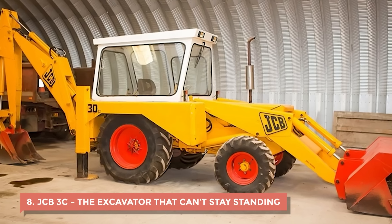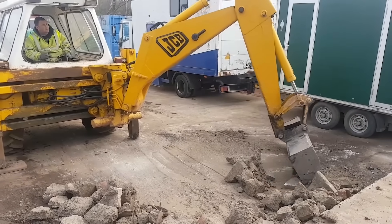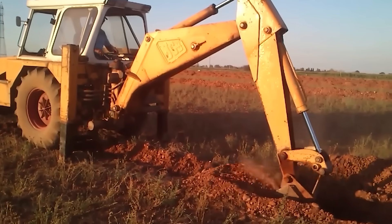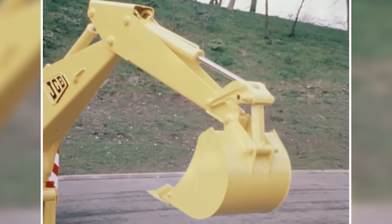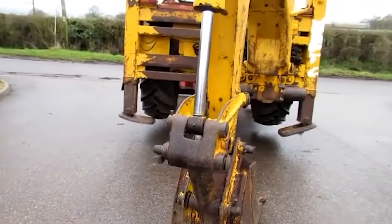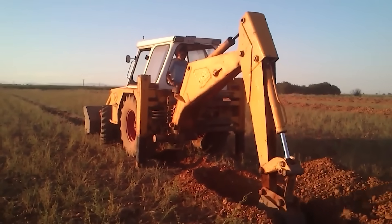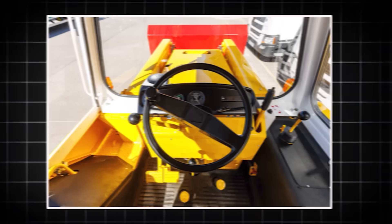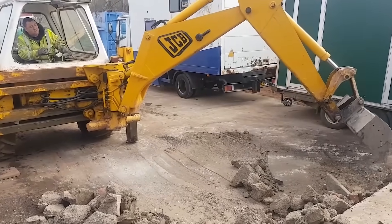8. JCB-3C – The Excavator That Can't Stay Standing. The JCB-3C came out in the 1970s with a bold claim — it was going to change how small excavation jobs were done. But what it actually did was frustrate an entire generation of operators. The hydraulics were a disaster from day one: leaks, pressure drops, and random failures were part of its daily routine. You'd be halfway through a dig and suddenly the arm would lose all power, leaving the bucket stuck midair. The undercarriage was so poorly designed that the 3C constantly got stuck in soft ground even when lighter machines worked fine. The clutch barely disengaged, shifting gears was a gamble, and the steering felt like wrestling a bull. A cramped, noisy cabin with barely any insulation punished anyone unlucky enough to sit inside it for long hours.